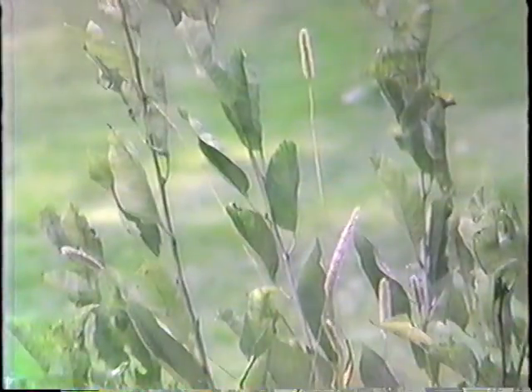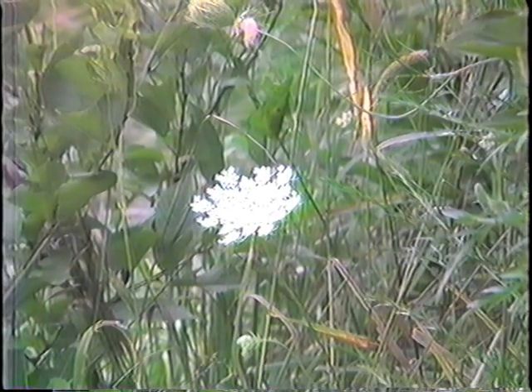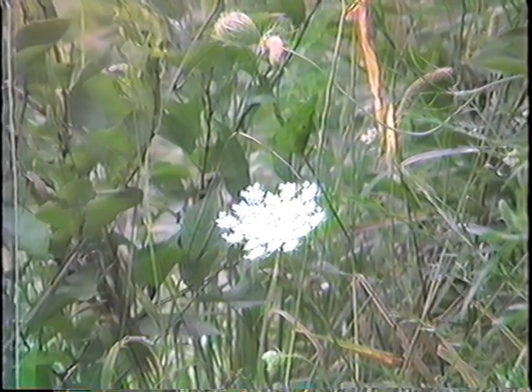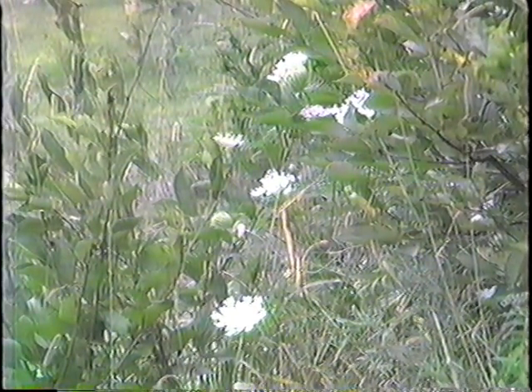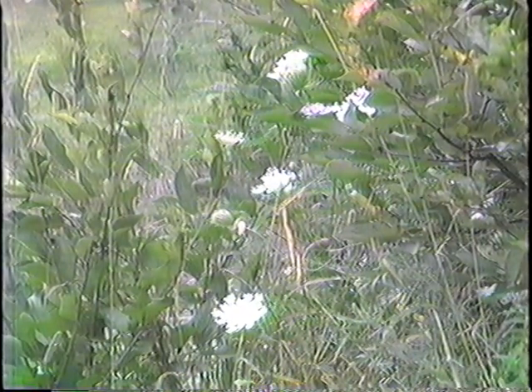The small white flower over here is called Queen Anne's Lace, named after the English Queen Anne and her lace. It's an American product, not a European product. America was settled first by the Europeans, and so they gave a lot of the counties and states names associated with the old country — Queen Anne's Lace was one of them.